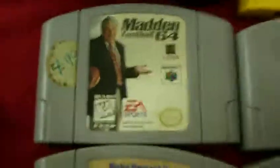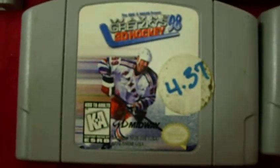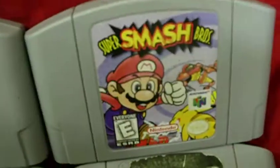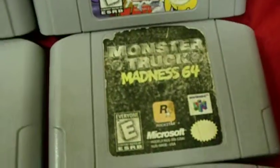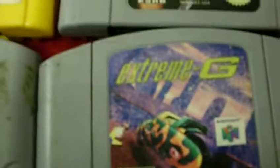The 15 games included are: Madden 64, NBA Courtside, Wayne Gretzky's 98, Ken Griffey Baseball, NHL 99, WWF Attitude, Donkey Kong 64, Dark Rift, Super Mario 64, Super Smash Brothers, Monster Truck 64, GoldenEye 007, Extreme G, Excitebike, and Triple Play.